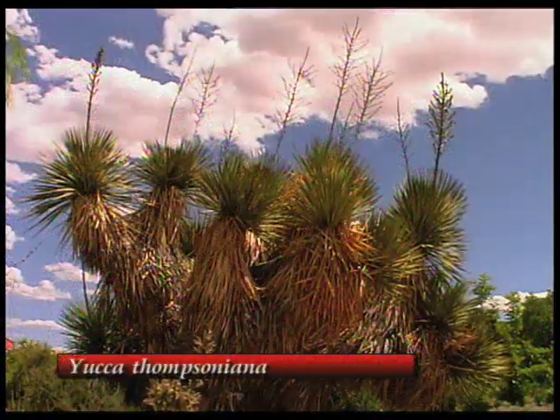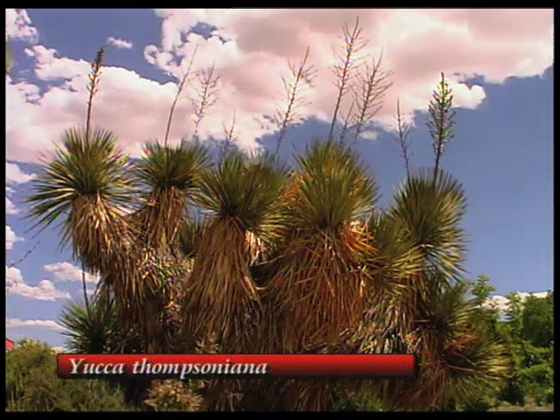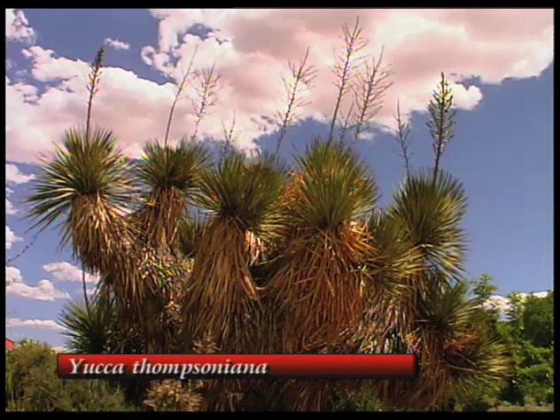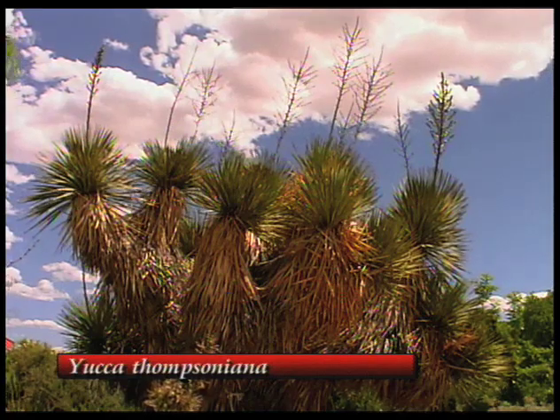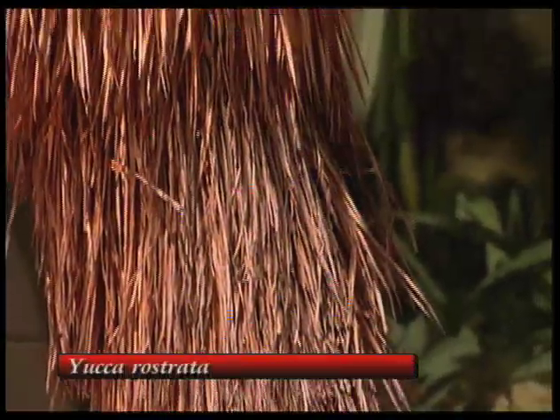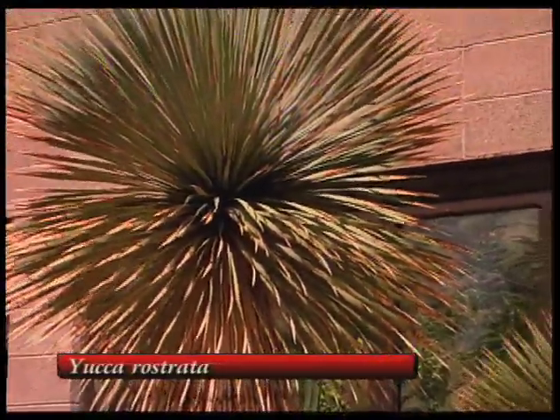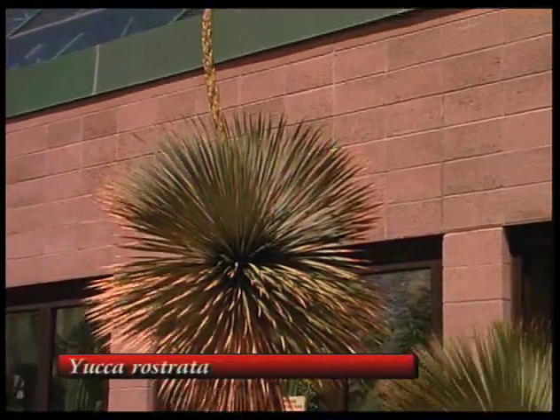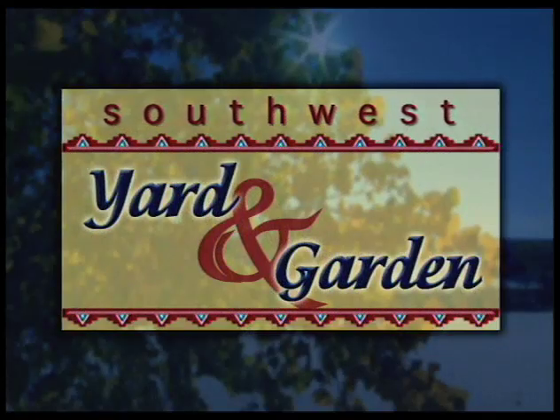And then we've got yuccas — there are a lot of yuccas here. There are differences in those that grow in the north and the south. The Thomasoniana does very well here. There are a huge variety — the Bacatas do well here as well as in the south, the Daddle Yucca, and those that are called a Palm Yucca do really better in the south. When we return from the break, we'll talk more about xeriscape plants for the southern part of the state.